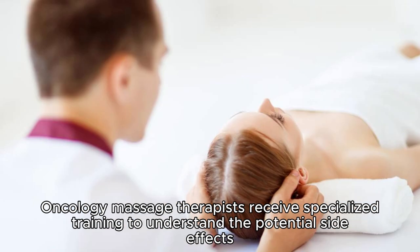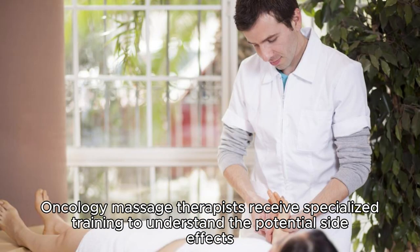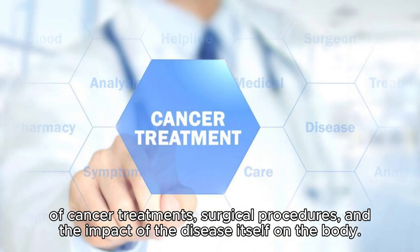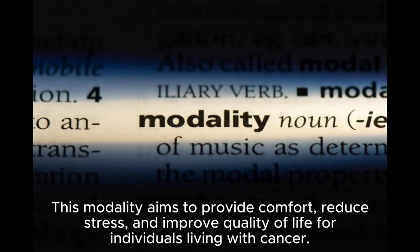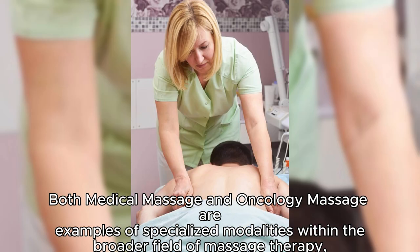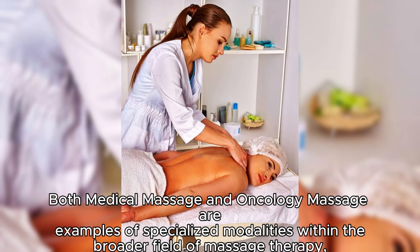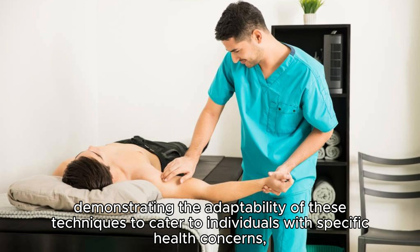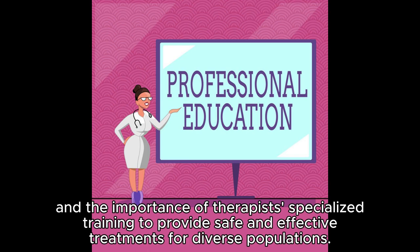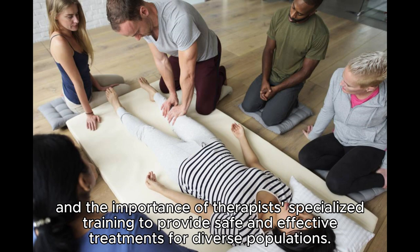Oncology massage therapists receive specialized training to understand the potential side effects of cancer treatments, surgical procedures, and the impact of the disease itself on the body. This modality aims to provide comfort, reduce stress, and improve quality of life for individuals living with cancer. Both medical massage and oncology massage demonstrate the adaptability of these techniques to cater to individuals with specific health concerns, and the importance of therapists' specialized training to provide safe and effective treatments for diverse populations.